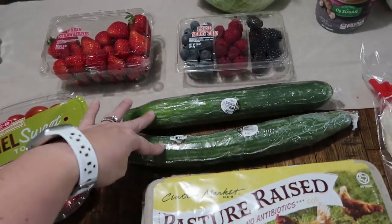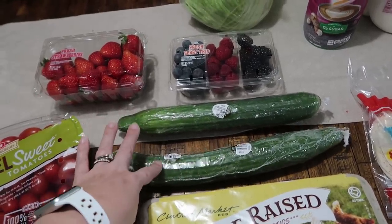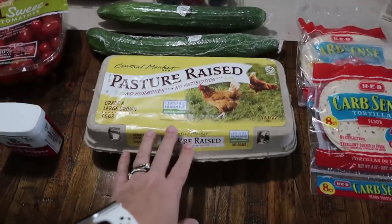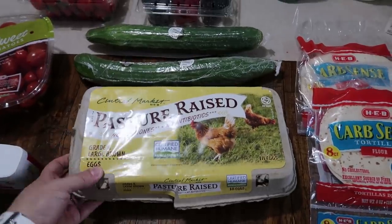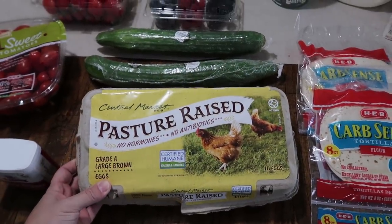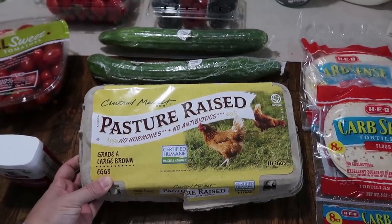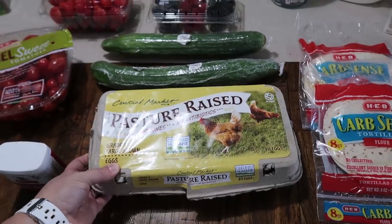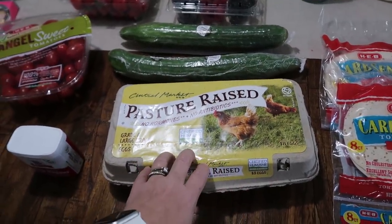I got two cucumbers — this is my kids' favorite vegetable. They like carrots also, the little baby carrots, but they'll eat cucumbers all day every day. And then a head of lettuce. I went ahead and got an 18-pack of eggs this week. I really need to start paying attention and just stock up at Costco for the month because it is cheaper to get the pasture-raised ones there.